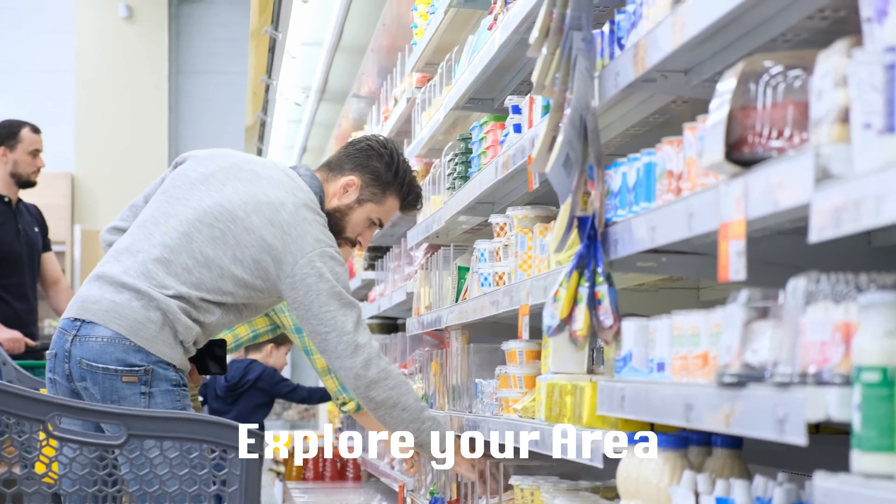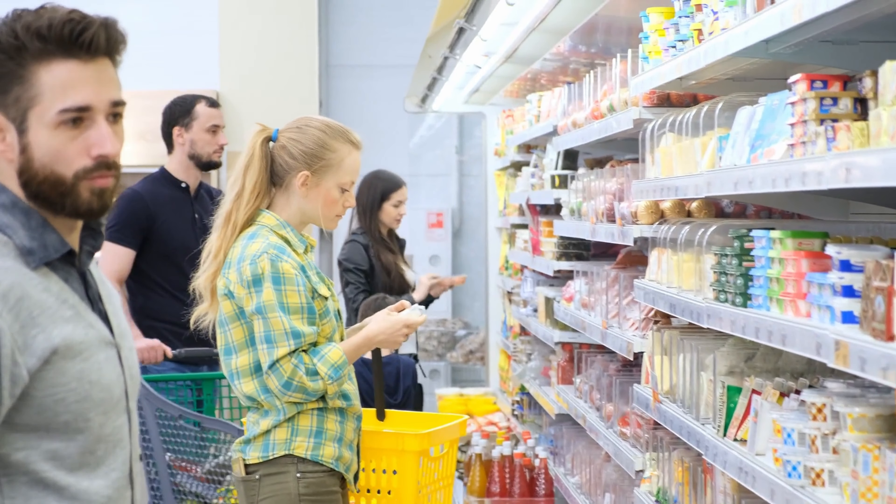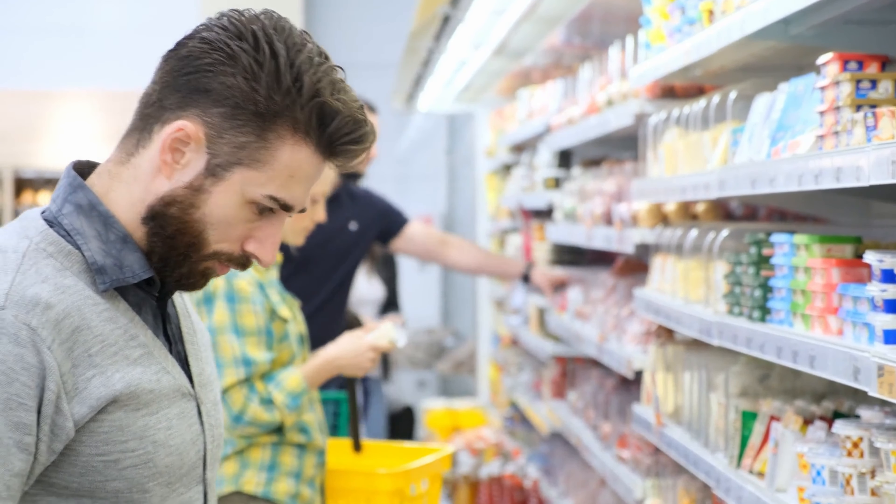Now that you are settling in, you have to explore your area. Lock the door, go out, explore the parks, and find the nearby grocery shops. Just make sure that you know where to find the things you need. Find the African shops, do some window shopping, and find out where the prices are cheaper. Don't stay indoors all day — settle in outside as well, and look for the things you might need so you don't get stranded whenever you need them.